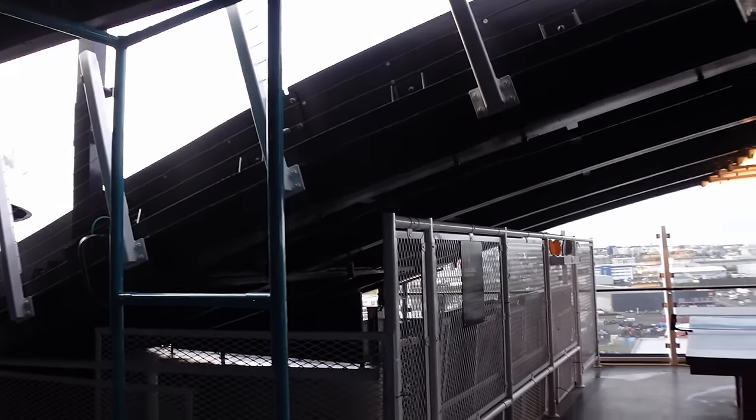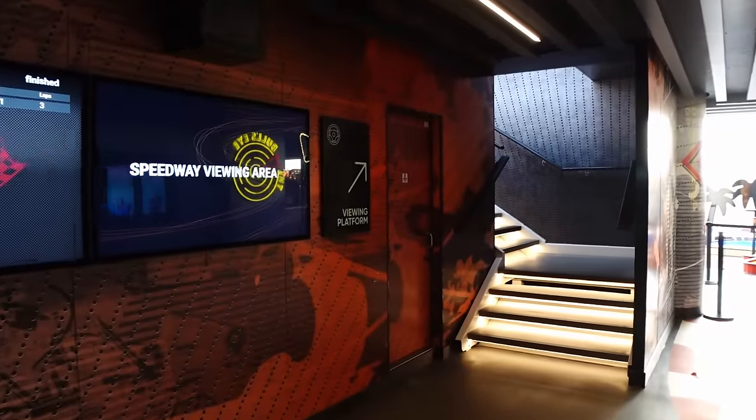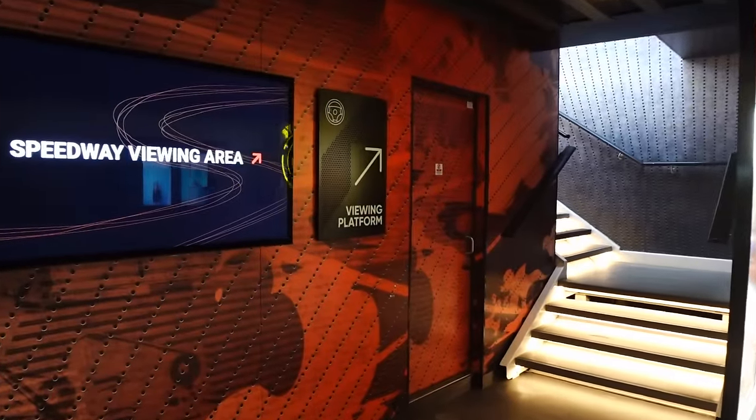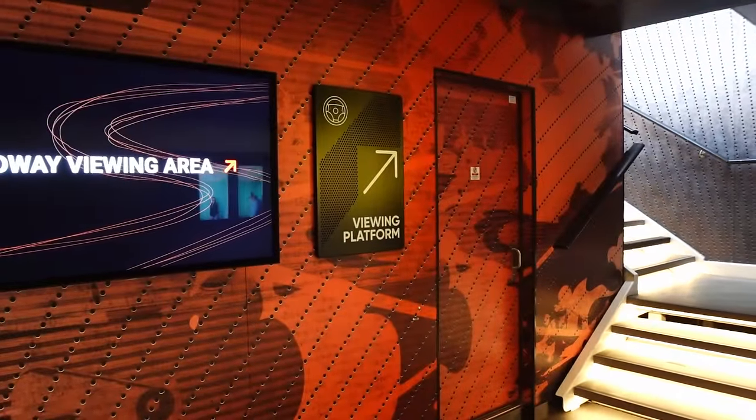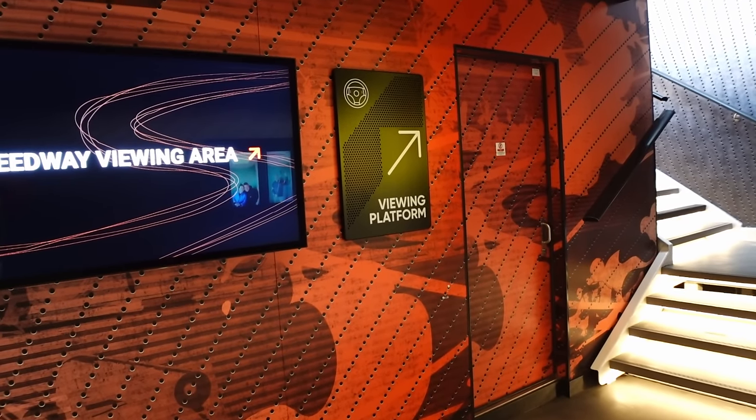One thing to mention — it's open up here so it is windy and freezing cold, so just bear that in mind if you're on a colder cruise. What we'll do now is, whilst we're here, we'll go up and show you the viewing platform for the go-karts.